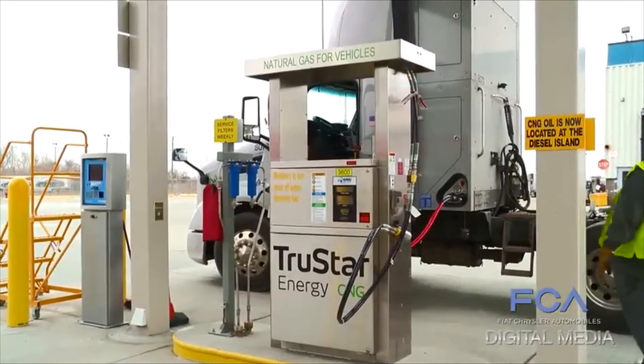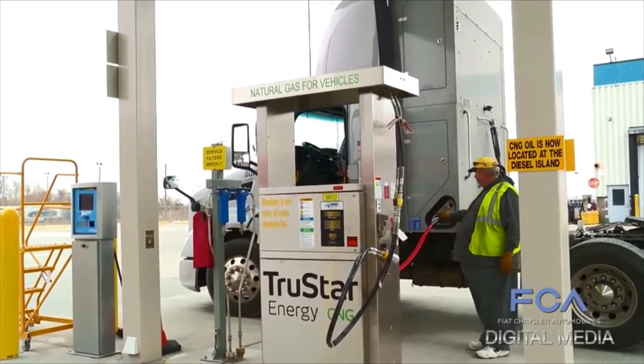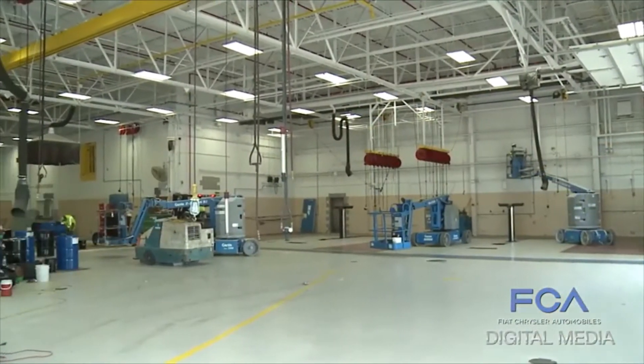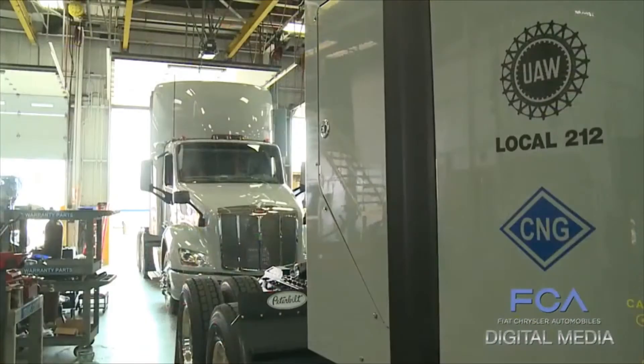As part of the transformation, a compressed natural gas refueling station has been built by the company TrueStar, and the maintenance garage underwent a major overhaul to accommodate the needs of the new technology.